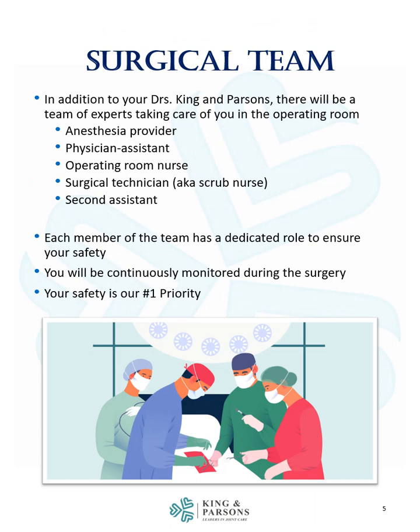In addition to your doctors King and Parsons, there will be a team of experts taking care of you in the operating room. This will include an anesthesia provider, physician assistant, operating room nurse, surgical technician also known as a scrub nurse, and a second assistant. Each member of the team has a dedicated role to ensure your safety. You will be continuously monitored during the surgery and your safety is our number one priority.